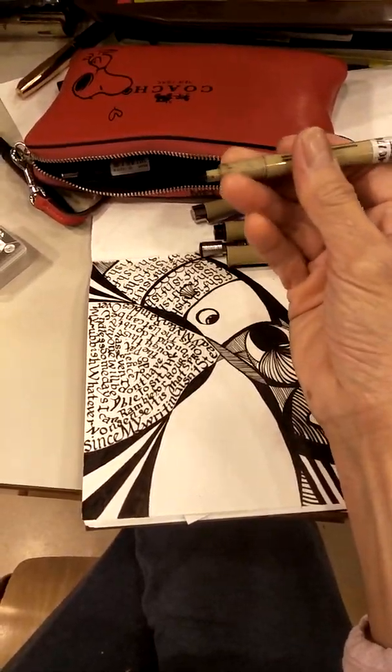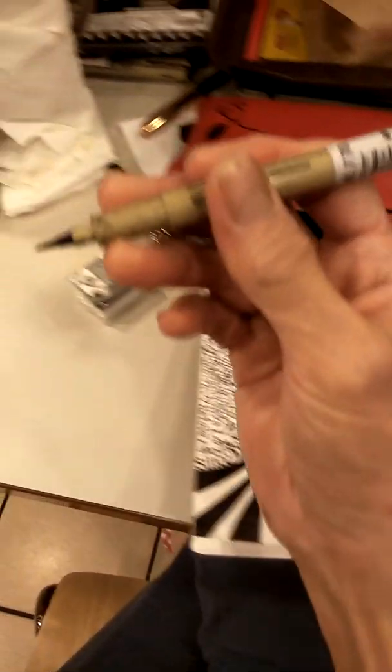This is a kneaded eraser. Pretty soft, almost like plasticine, just a bit harder.